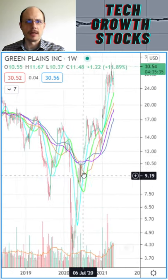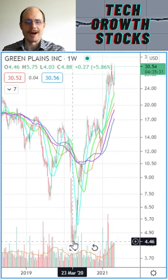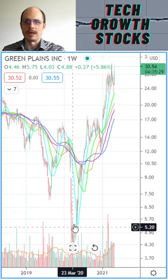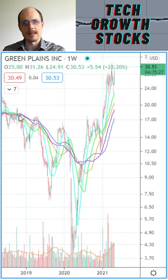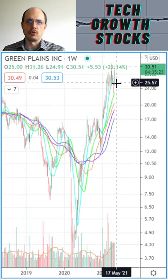Last year we had a corona breakdown in this stock, and we made those lows with that breakdown around March 2020. But we could recover quickly from those lows, break the downtrending moving averages, and develop a nice new strong uptrend.